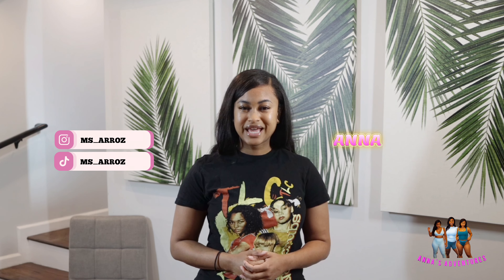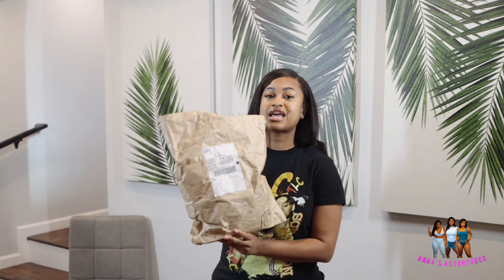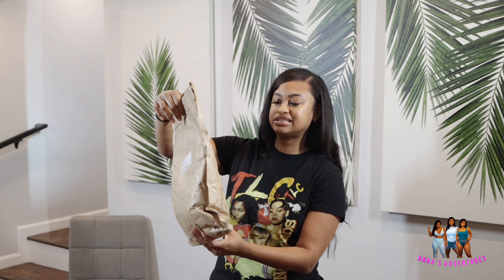Hey guys, my name is Anna and welcome to my YouTube page, Anna's Adventures. Today we're doing a fashion haul — I have some Skims for you guys. It came in this package right here.